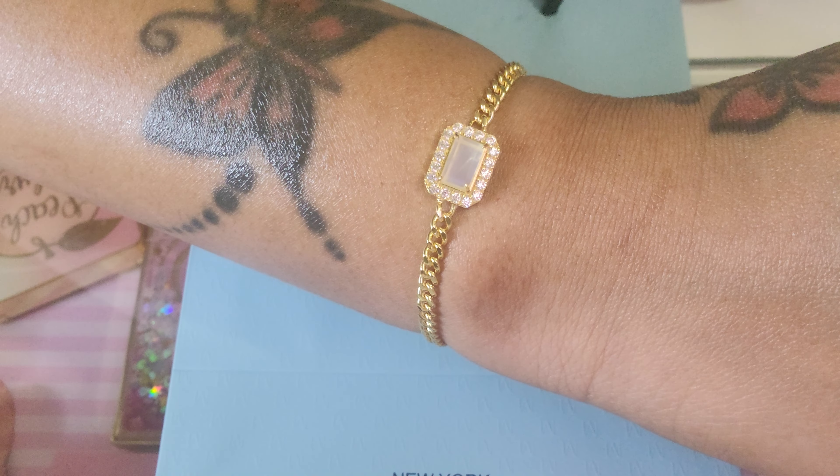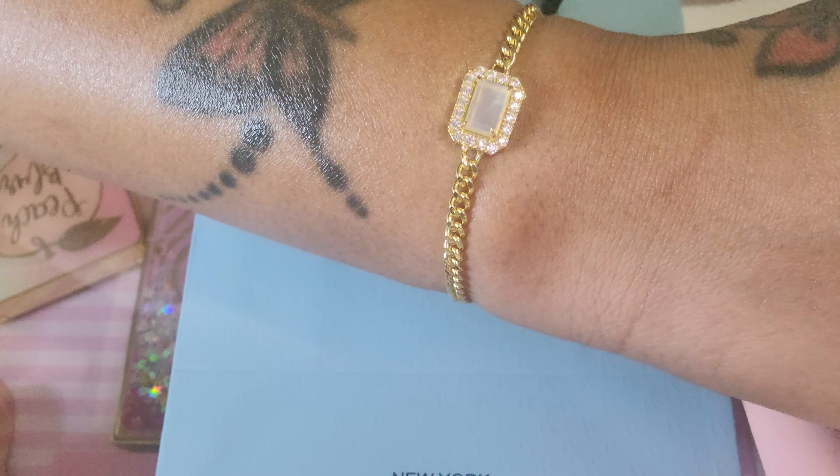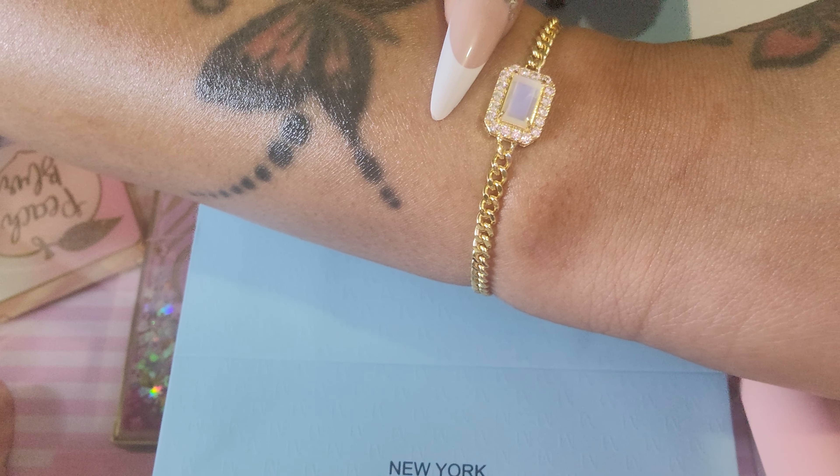Hello, everyone. So today I'm going to show you some jewelry from a company that reached out to me by the name of Miss Blue Fine Jewelry. It's M-S-B-L-U-E.